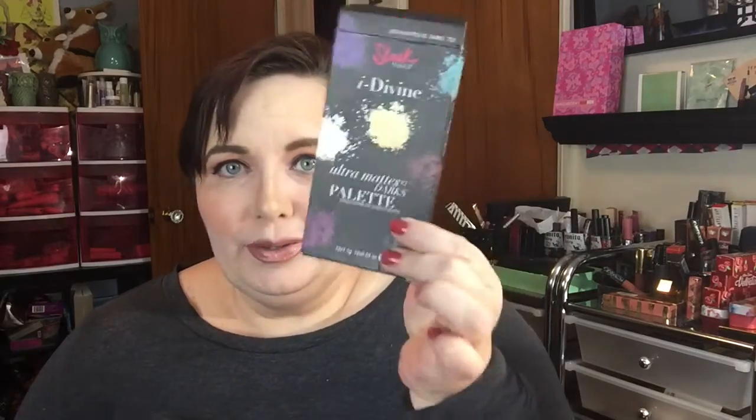Hi guys, it's Sally from Salamander Style. I want to talk to you guys about some Sleek palettes — in particular, I'm going to talk tonight about the Sleek I-Divine Ultra Mattes V2, Volume 2 palette.